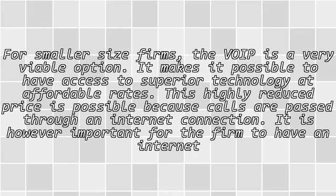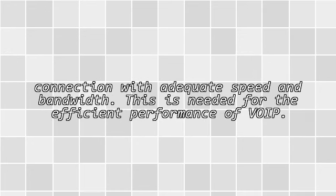For smaller size firms, the VoIP is a very viable option. It makes it possible to have access to superior technology at affordable rates. This highly reduced price is possible because calls are passed through an internet connection. It is however important for the firm to have an internet connection with adequate speed and bandwidth for the efficient performance of VoIP.